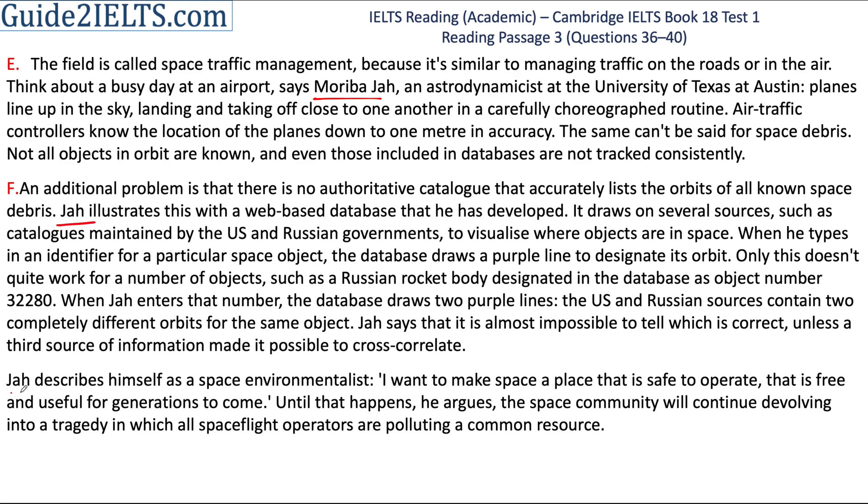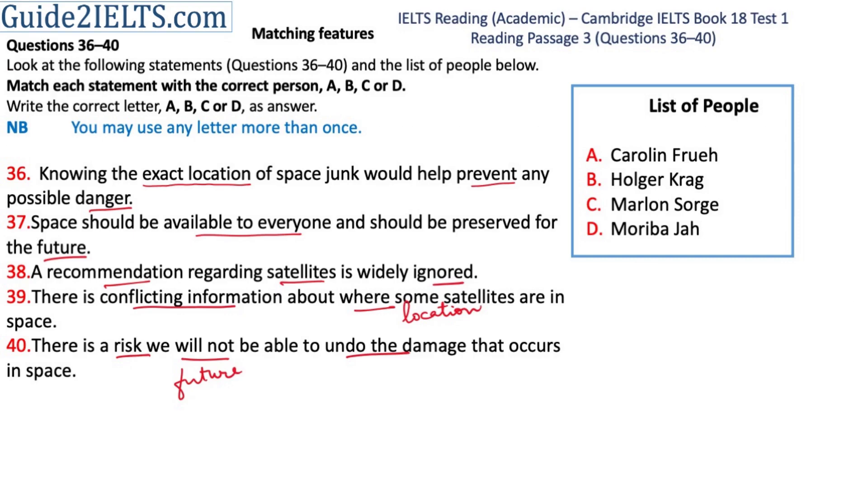The next thing I do is that I read and understand each of these statements in the question, identifying the words that I'll keep in mind as I scan the passage for information. On your screen, these words are underlined. After this, I start looking for answers in the passage.